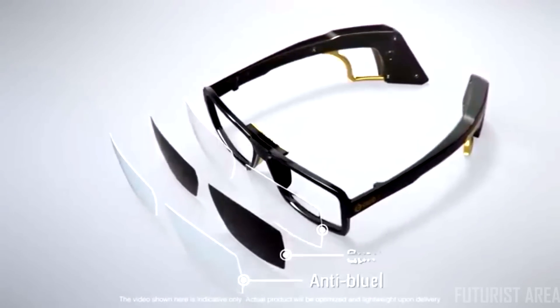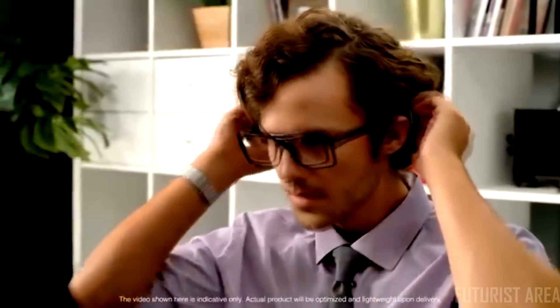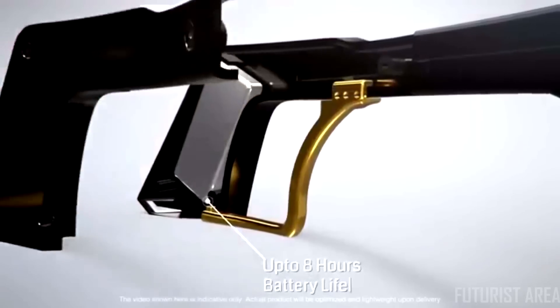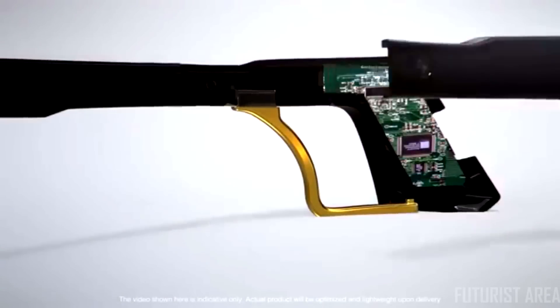Lens options include anti-blue, sunglass, and prescription lenses. Simply place the glasses on your head, adjust the ear hooks for comfort, and you're ready to go. Powered by a long battery life and high Bluetooth compatibility, Heidi's chip and sensor help you navigate hands-free on Mac, Windows, and Android.